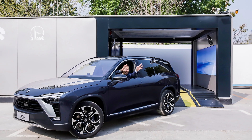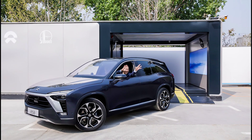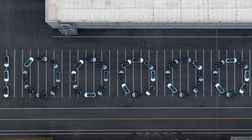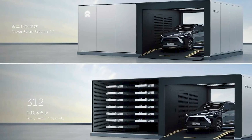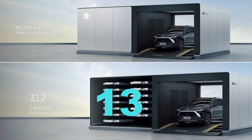The surprises don't end there. Recently, NIO has brought the 2nd gen station online in order to address most of the limitations of the 1st gen stations. As NIO gains popularity, so do its battery swapping stations. In order to serve more NIO vehicles, the 2nd gen station can contain and charge 13 batteries at the same time, compared to 5 in the 1st gen.